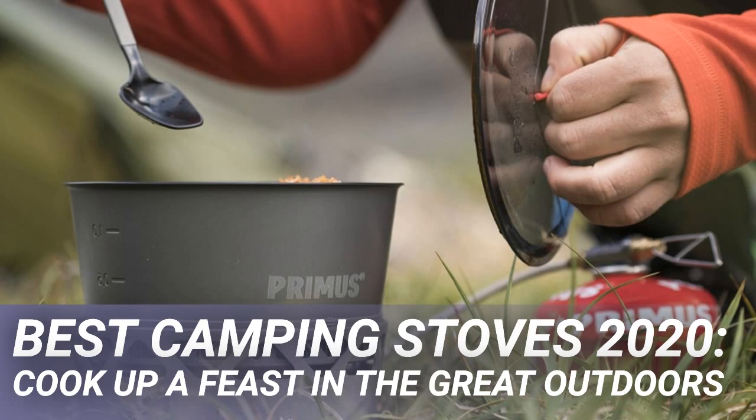Solid fuel stoves are intended for very light duties such as boiling water, and are relatively simple to use, except in high winds when they become almost useless.